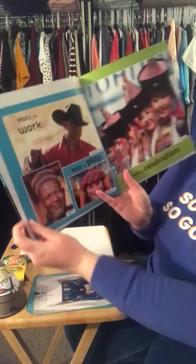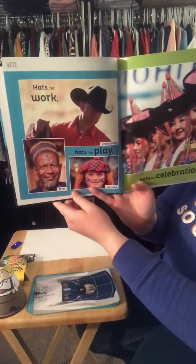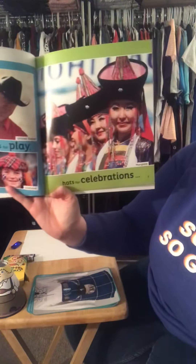Hats for work, hats for play, hats for celebrations. This is from the United States where we live, Scotland, Benin, and Mongolia.